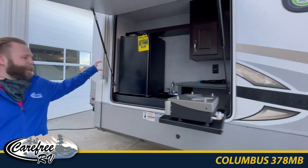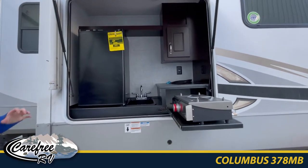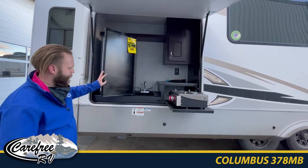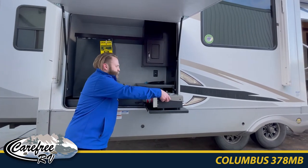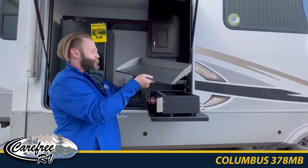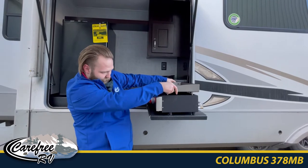We've got the nice outdoor kitchen here — a great area to fit all your drinks and supplies. We've got the griddle right here also. Easy to fill it and put it right on, no time needed to set this up.